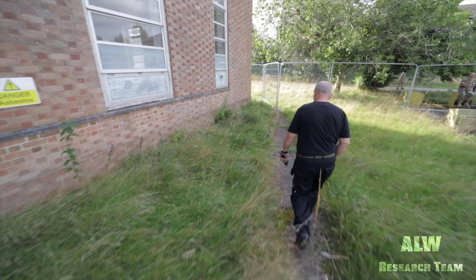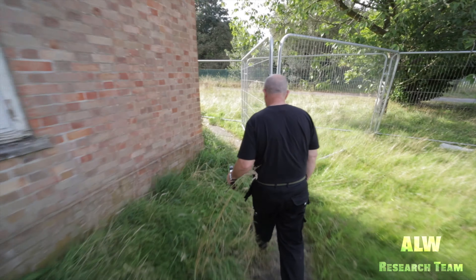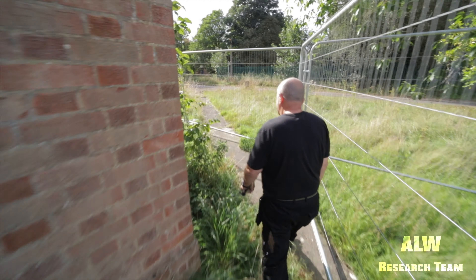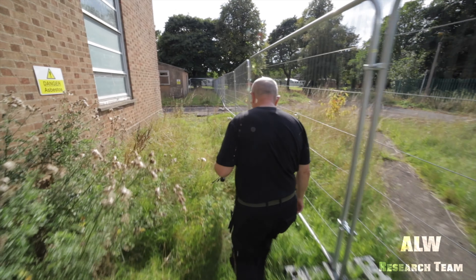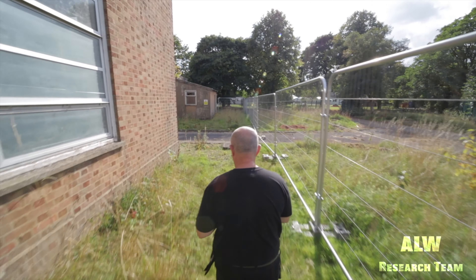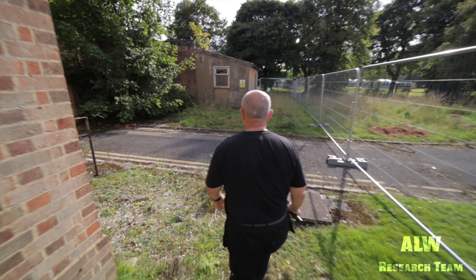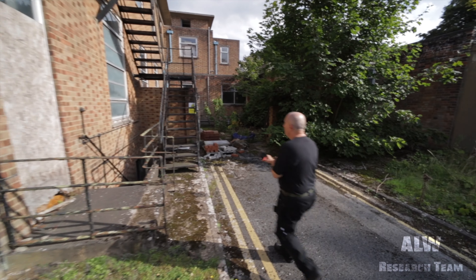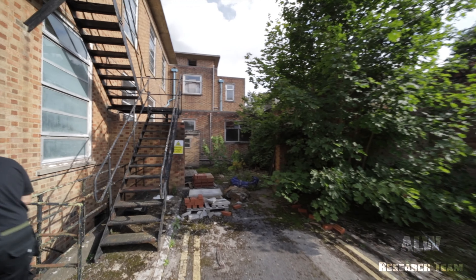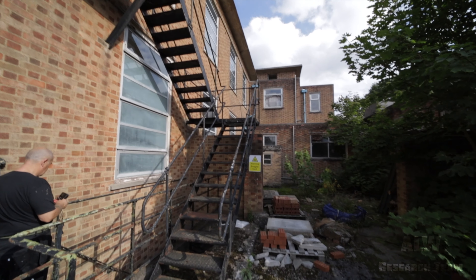There's a basement area to this building, which is quite a large building, so we're going to go to the basement areas now and have a look in there. The basement area actually turned out to be two very large air raid shelters — keep watching, because later on we're getting the second one. Also, there's a very big boiler house at the back of these buildings, and we got into that as well, which was really interesting.